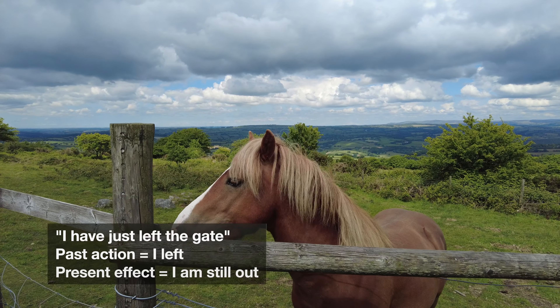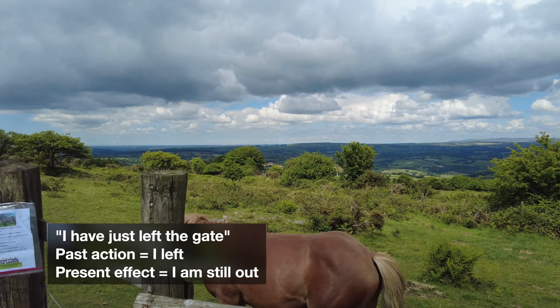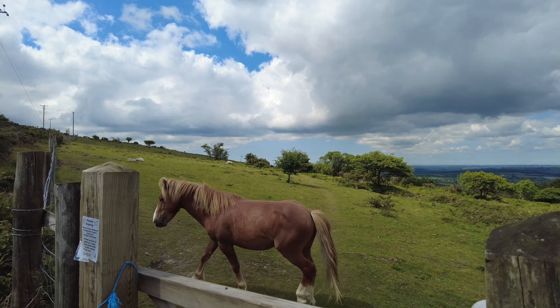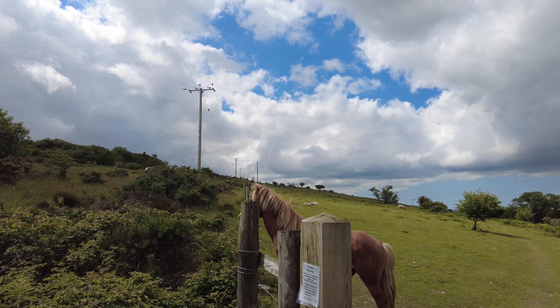I have just left the gate over here because the horse was chasing me. I think he thought I had food, but he realized I don't, so now he's leaving again — waiting for some more food.